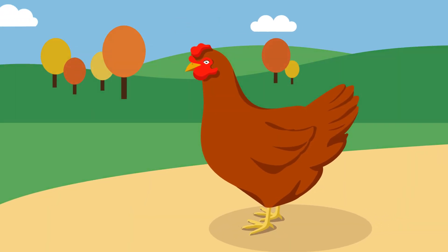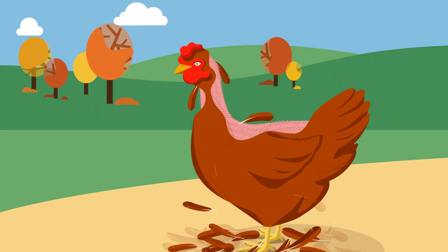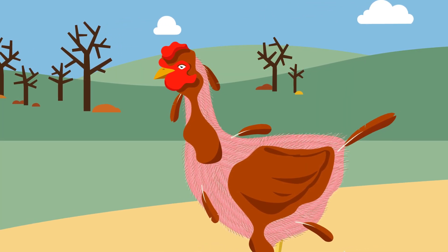As the seasons change, chickens will lose feathers starting with the head and neck, then along the back, breast and thighs, and finally the tail. During molt, a chicken may look shockingly ragged.